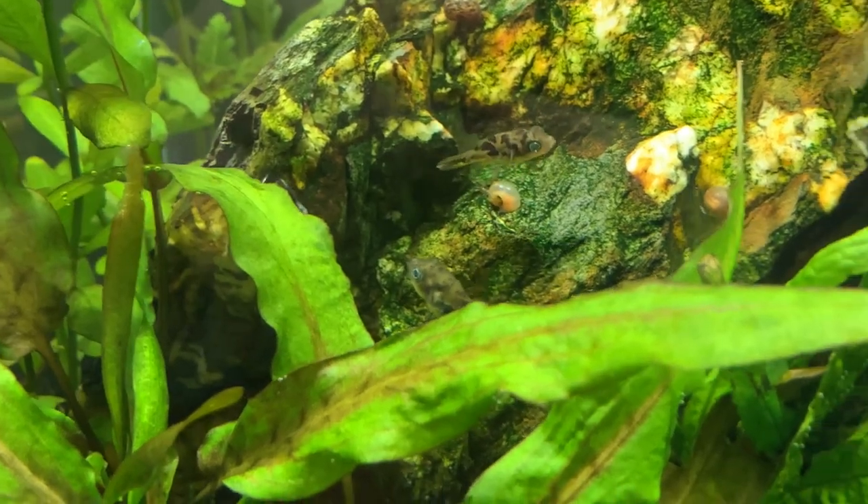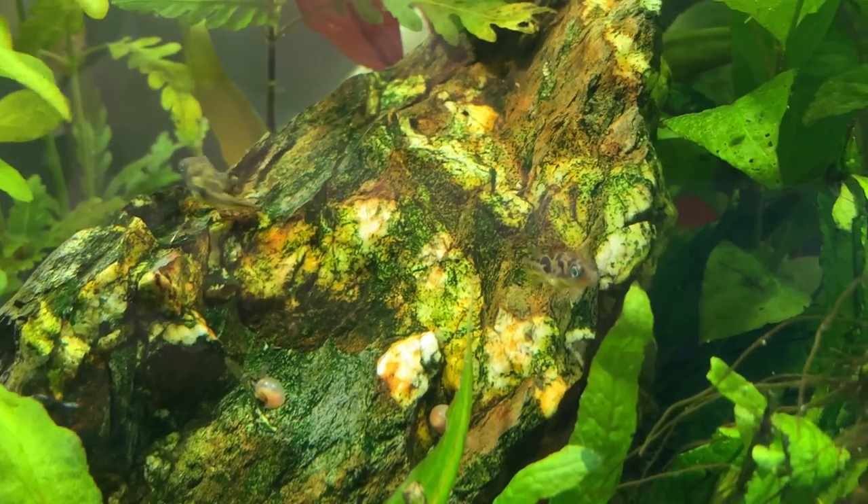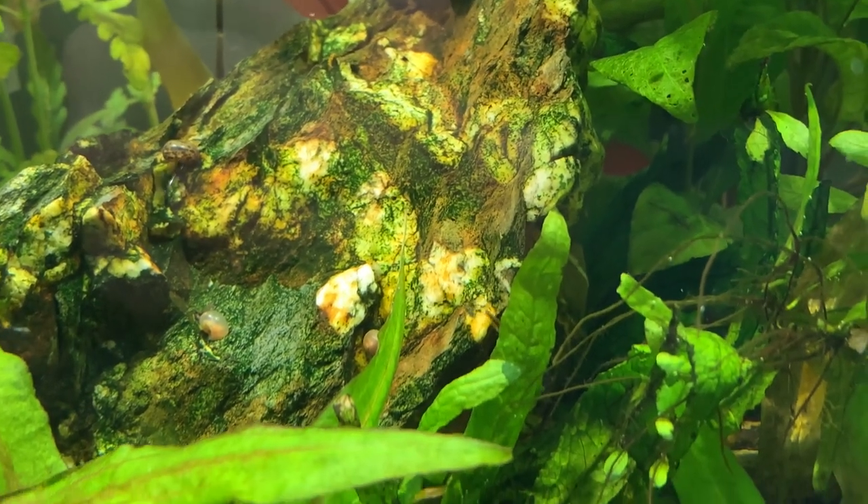I tend to use ram's horn snails — I find they are extremely quick to reproduce. I keep a tank which is my snail farm; I just keep chucking food in and they produce baby after baby, giving me an almost endless supply. But dwarf puffer fish will also eat Malaysian trumpet snails, bladder snails, or pond snails — pretty much any small snail you can reproduce and feed to them.